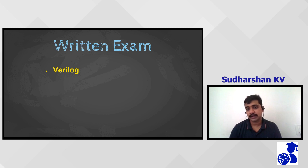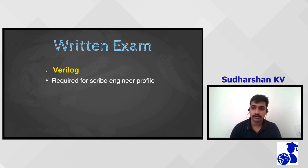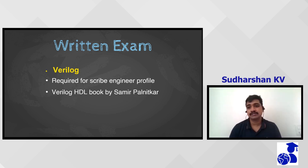For Verilog, people appearing for Scribe Design had to take it as it's one of their core coding backgrounds. Basic Samir Palnitkar or any internet material would be sufficient. One key point: this written test had no negative marking, so be sure of that and try to get as many marks as possible to make it through this round.